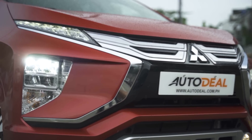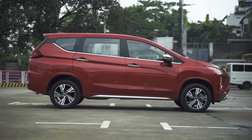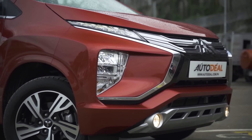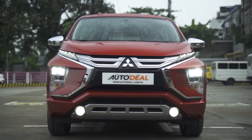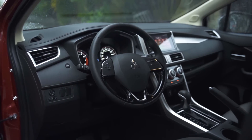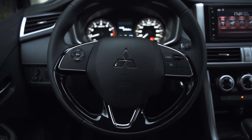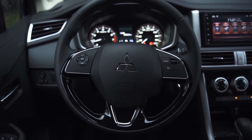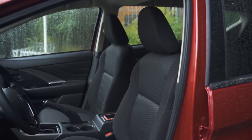We think that the Expander is the better contender in terms of value for money — if you can stretch your budget to a little over a million, the Expander GLS is the way to go. Aside from its slightly more spacious interior, distinctive looks, and greater torque figure, the Expander also comes with cruise control, which really comes in handy during long drives. It's also the extra details in its exterior and interior that really justify the extra cost.